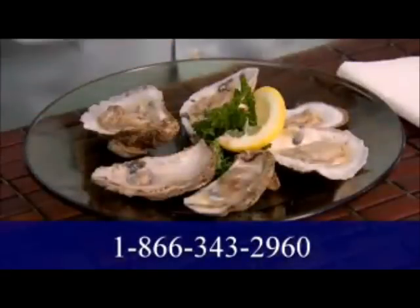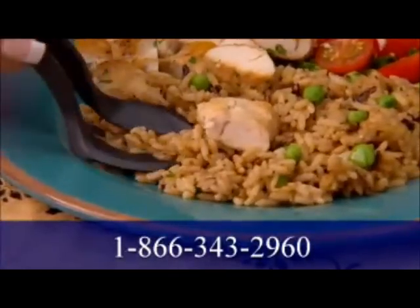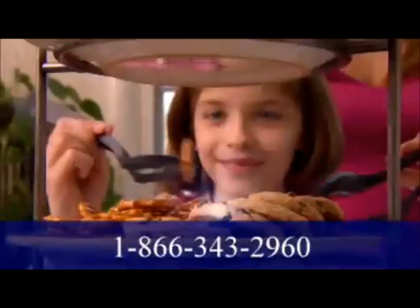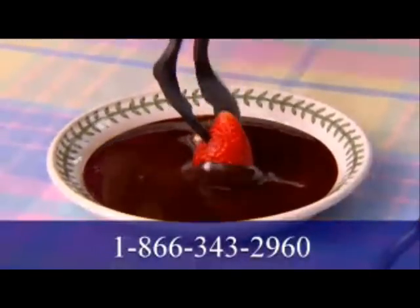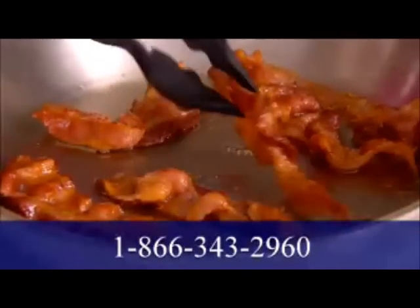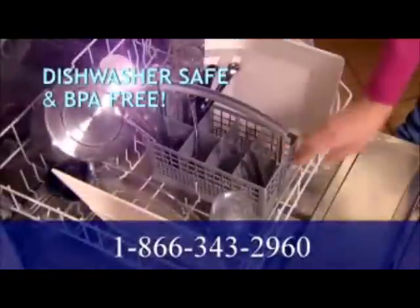Grab a grape, grab an oyster, grab some chicken and rice. Surround those tasty morsels and give them a lift with Grab-A-Bite. Ready for snacks? Grab a pretzel, grab a cookie, grab a veggie, grab a strawberry. Grab-A-Bite keeps the germs out of the food. Grab-A-Bite's patented design is engineered tough to last for years, and it's dishwasher safe.